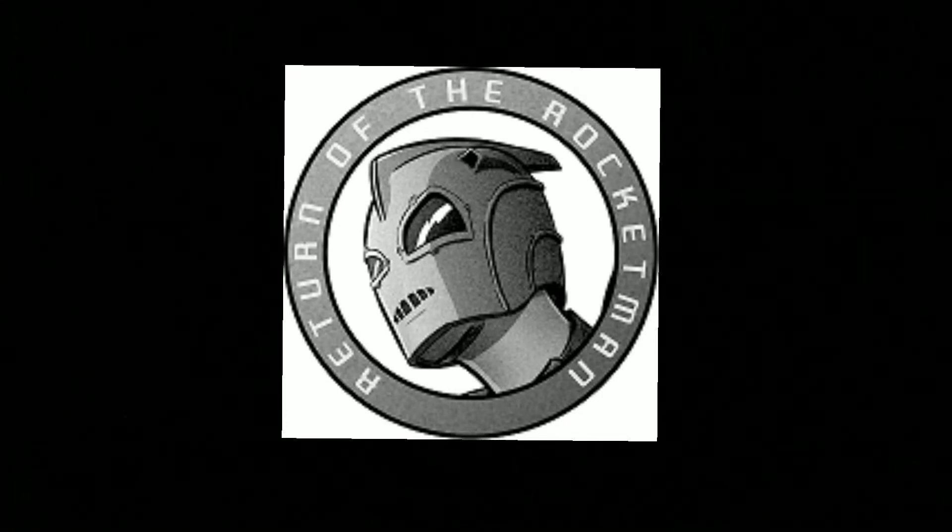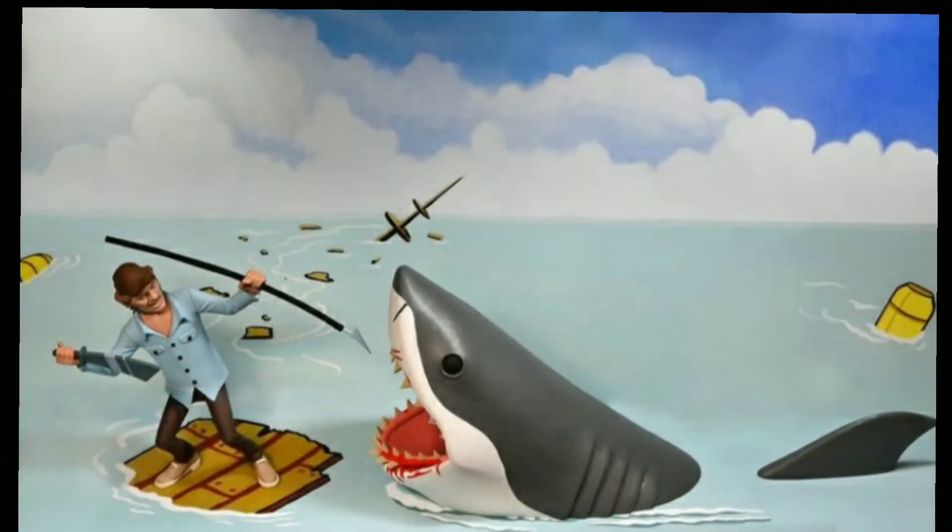Hey you guys! So last night was an interesting night for reveals. We had three reveals last night. We had... well NECA showed off this which is the Toonie Terra things. Yes, they're doing Jaws. I was so excited when they said they were doing Jaws.